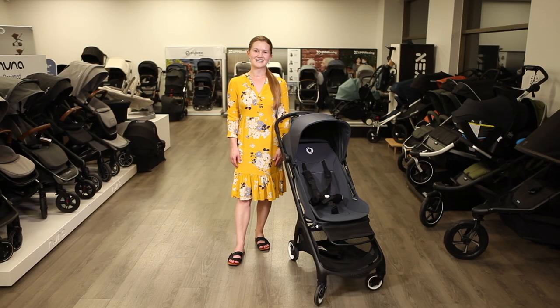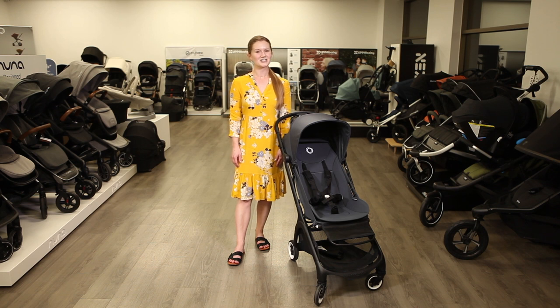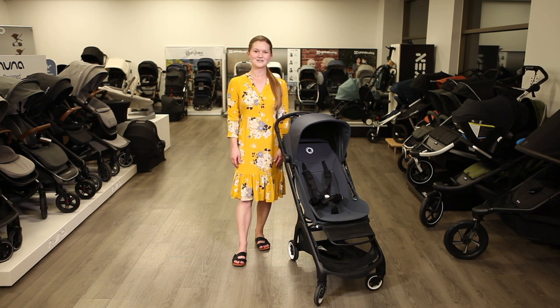Hi, I'm Sarah from Strolleria. In this video we'll review the Bugaboo Butterfly stroller launching in June of 2022. The butterfly is available to order at strolleria.com. If you have questions, email us at customercare at strolleria.com or leave a comment below.